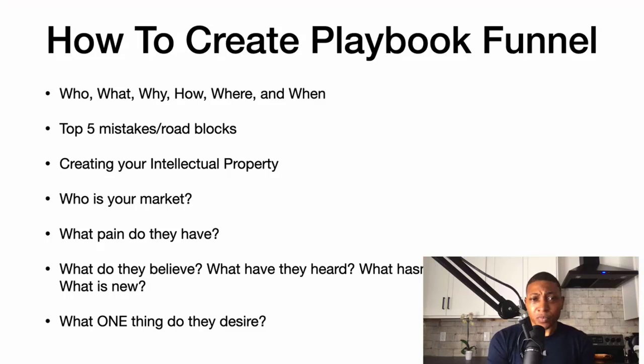Ask yourself: who is your market, what pain do they have, what do they believe, what have they heard, what hasn't worked in the past, what is new, and what is the one thing they desire?